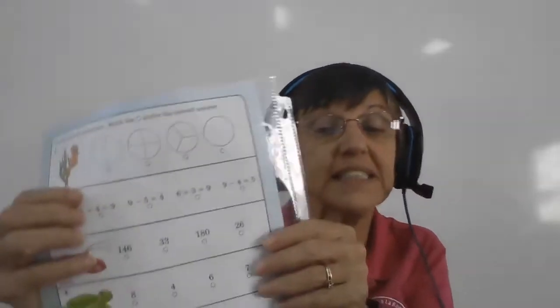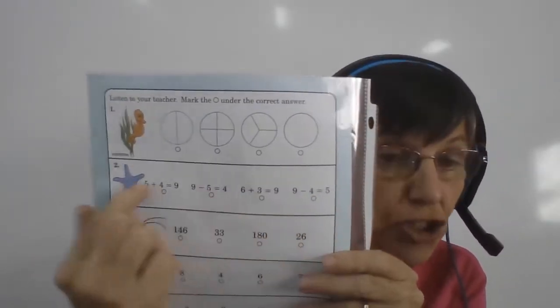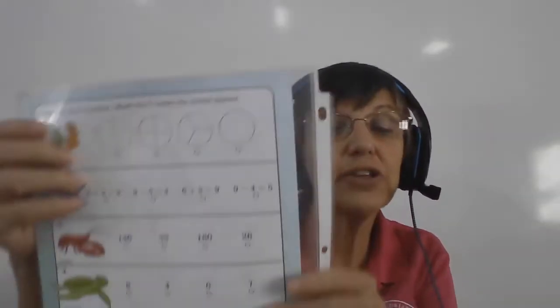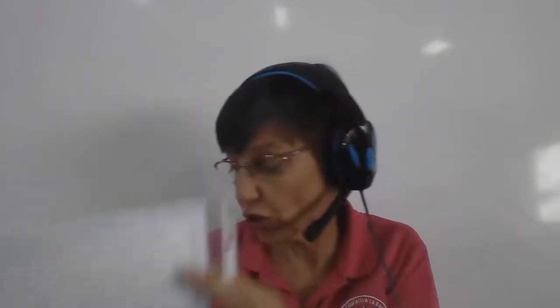I forgot to tell you — which one of these number sentences shows what Kelly did? She saw nine, and four she threw back into the sea. Number three: there are four numbers there. Which one is the biggest number? Color the circle underneath the biggest number.